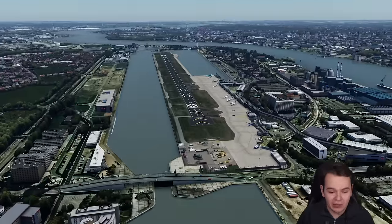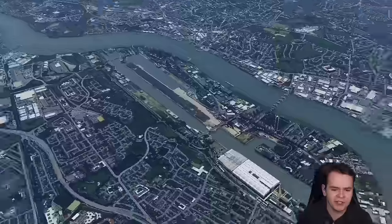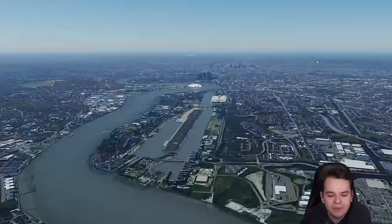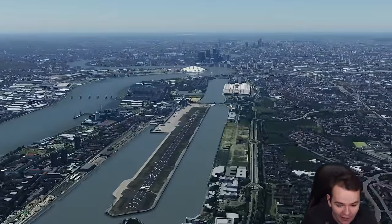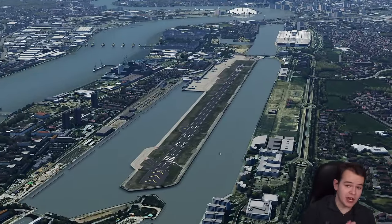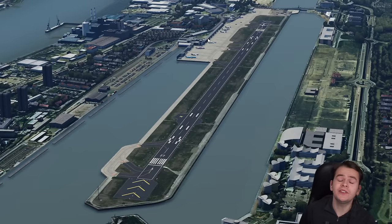This is London City Airport. As the name suggests, it is in the middle of the city of London, and so it's highly limited in its space. We've talked a lot about it, and it definitely falls into the criteria for needing an EMAS safety bed. And this scenery is already outdated, because in real life, last year, London City installed EMAS safety beds. Indeed.